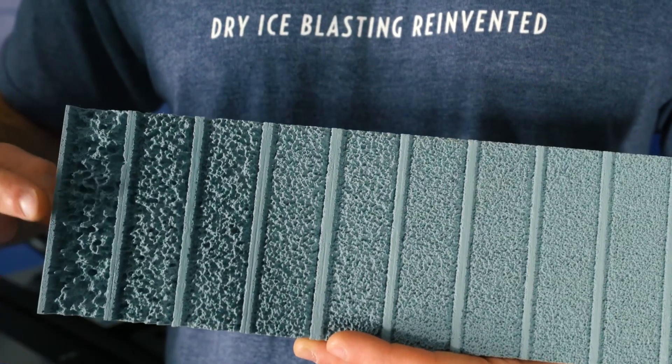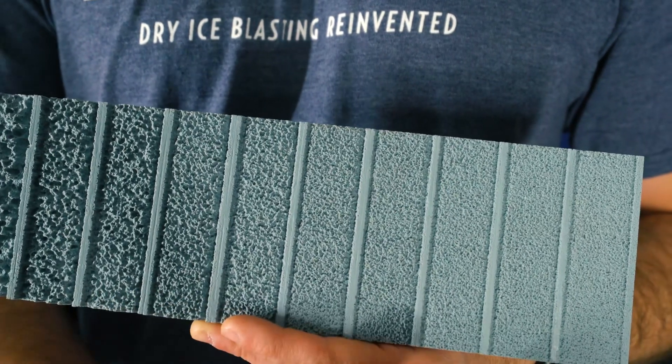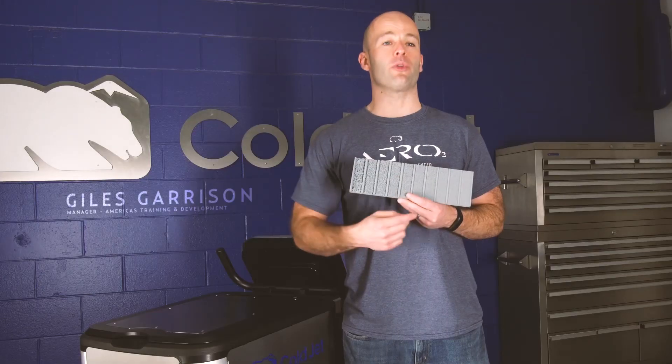Thick stubborn material can be cleaned more effectively with pellets, while contaminants such as thin films on delicate surfaces are generally removed quicker with micro particles.